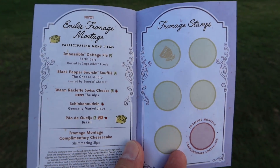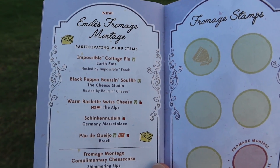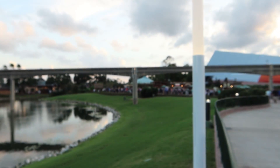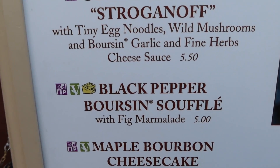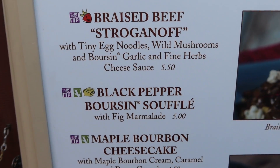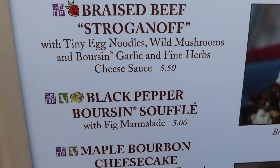One thing that I think is kind of silly is that the book doesn't have a map telling you where anything is. Our next booth that we're headed to is the Cheese Studio. Because I've been here before, I know we're going over there to get the Black Pepper Borson Soufflé with fig marmalade, which actually sounds delicious. Here we are at the Cheese Studio. It's $5, same as the first dish, the cottage pie. So it seems like they're staying along the same price point.